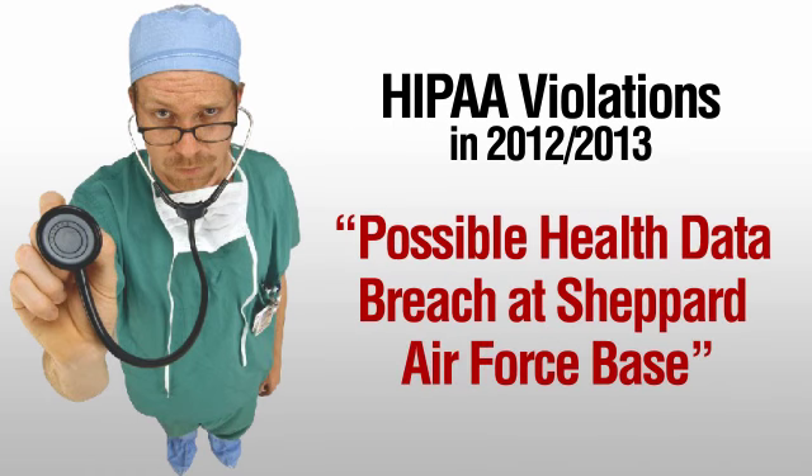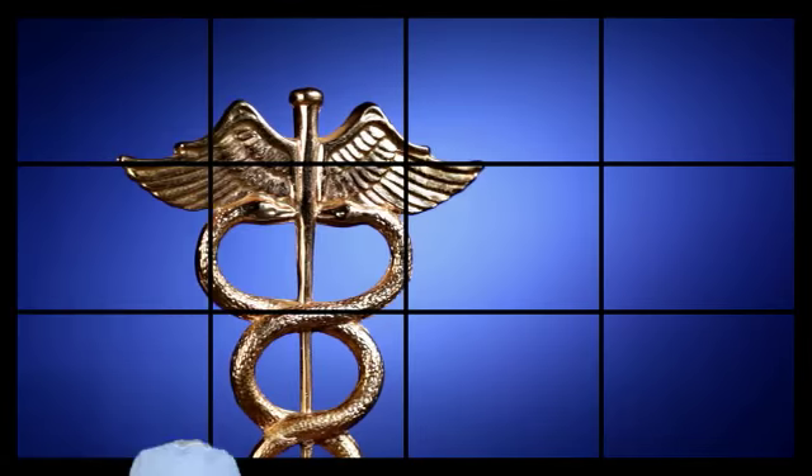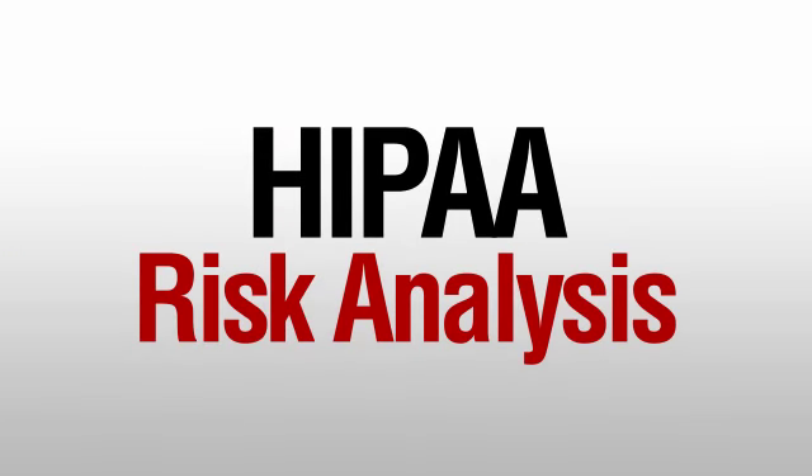As of late, fines for non-compliance have increased to up to $1.5 million. The first step in ensuring that your business is HIPAA compliant is to conduct a HIPAA risk analysis.